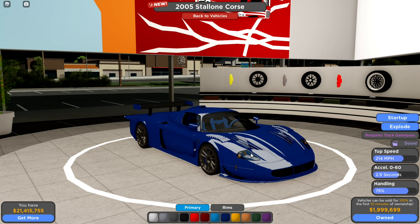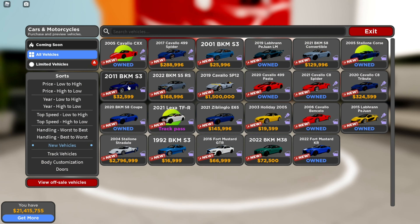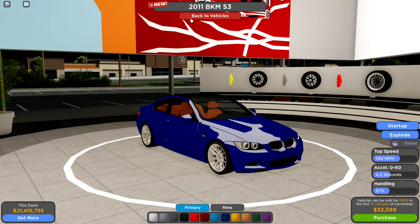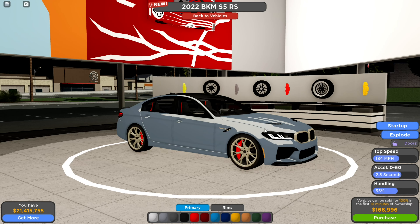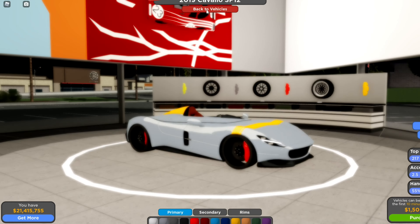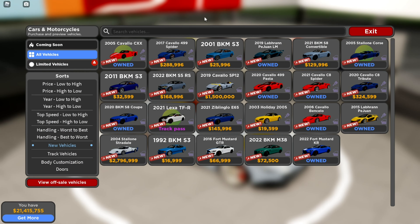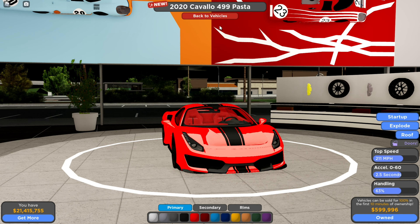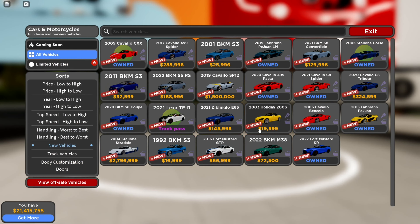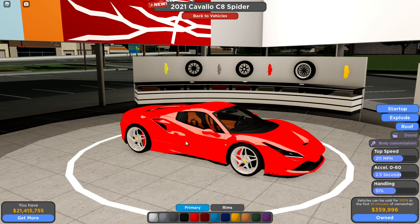Now we have the MC12 Corsair — only 2 million, 79% handling, sounds pretty good. The M5CS is a really nice car, might have to use it. We have the Ferrari SP1 488 Pista — I actually want to make a video on this, seems pretty good at 63% handling. And we got the Ferrari F8 Spider.